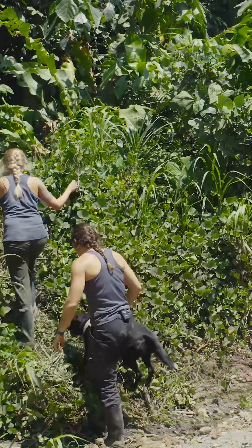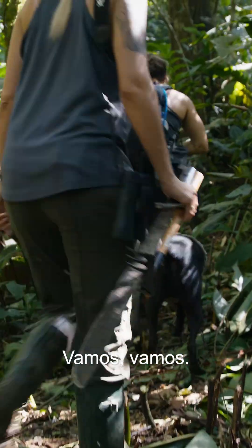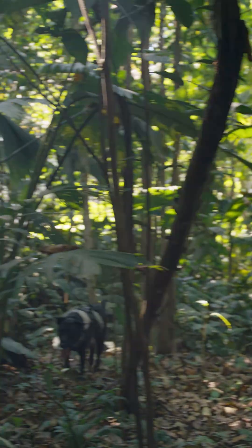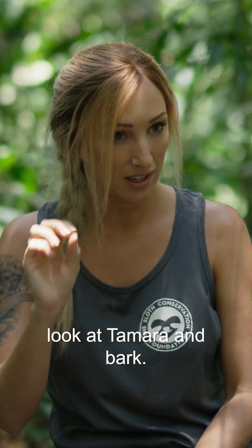Let's go. This is Hesha's first time in the primary forest — let's see if she can find anything. When she finds poop, what she'll do is look at Tamara and bark.